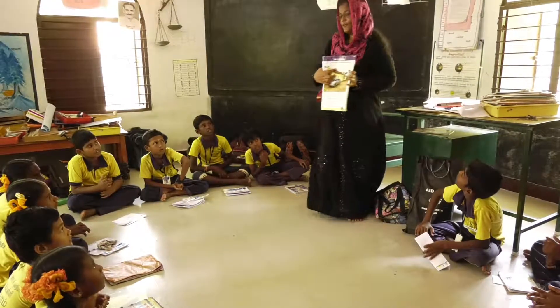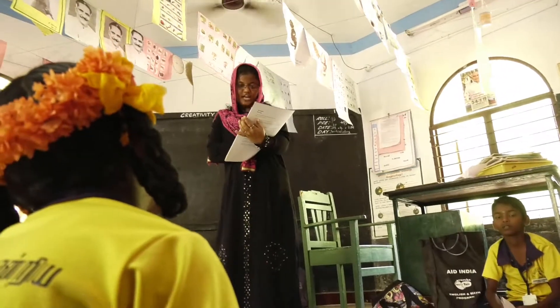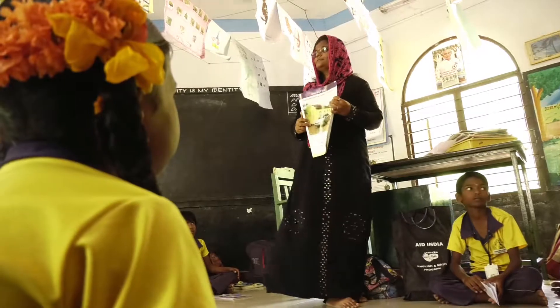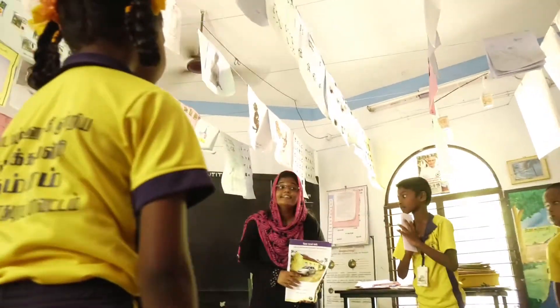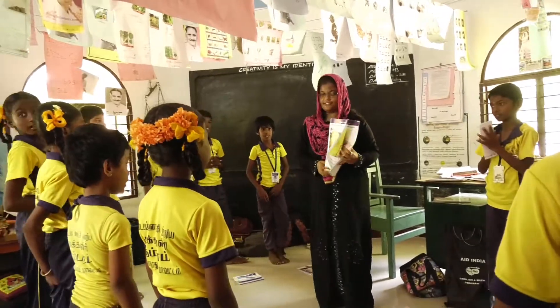Roof. Yes, roof. So many things we have done. Thank you all. Today what we learned — English activities we have learned. Thank you.